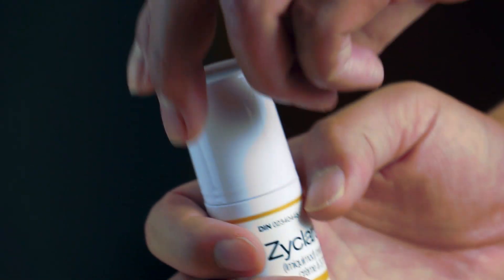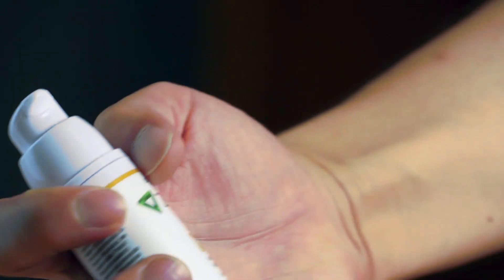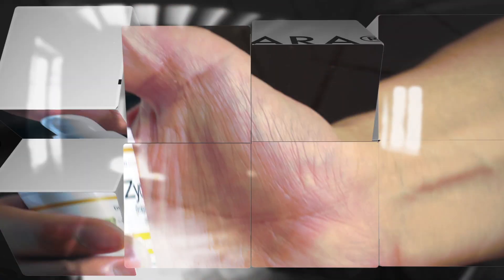The nice thing about Zyclara is that it gives a predictable response. It's easy to apply. We historically have used it in a packet called sachets, which are individual-use packets, but we now have a pump form which gives a metered dose — again uniform and easy to apply.